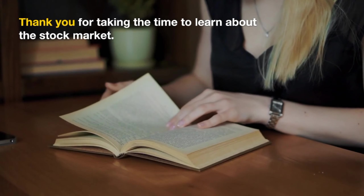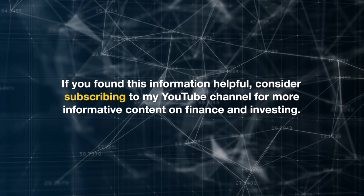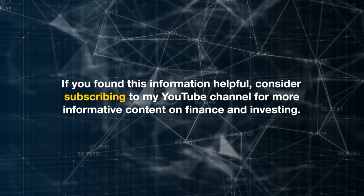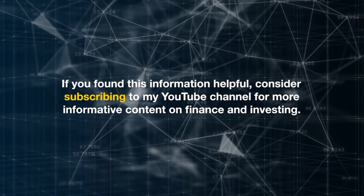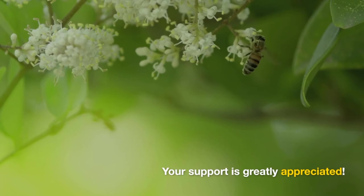Thank you for taking the time to learn about the stock market. If you found this information helpful, consider subscribing to my YouTube channel for more informative content on finance and investing. Your support is greatly appreciated.